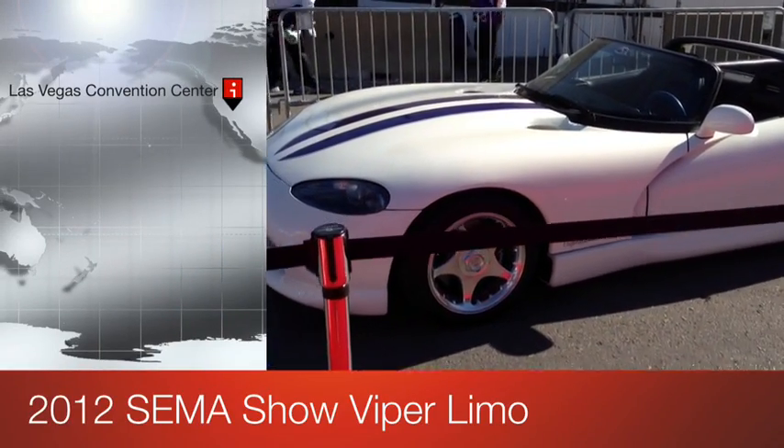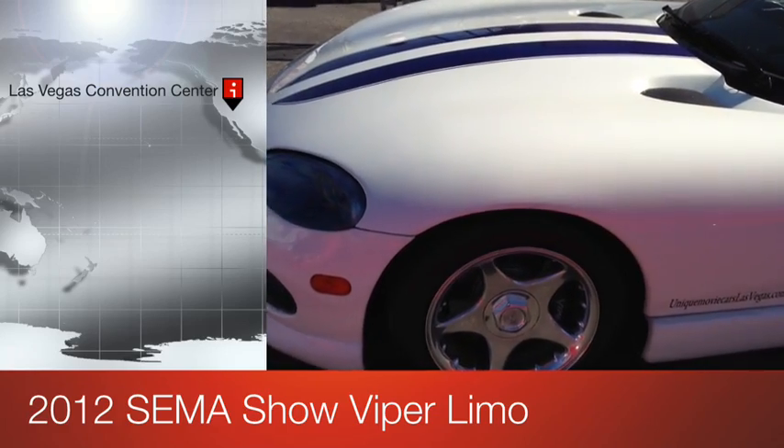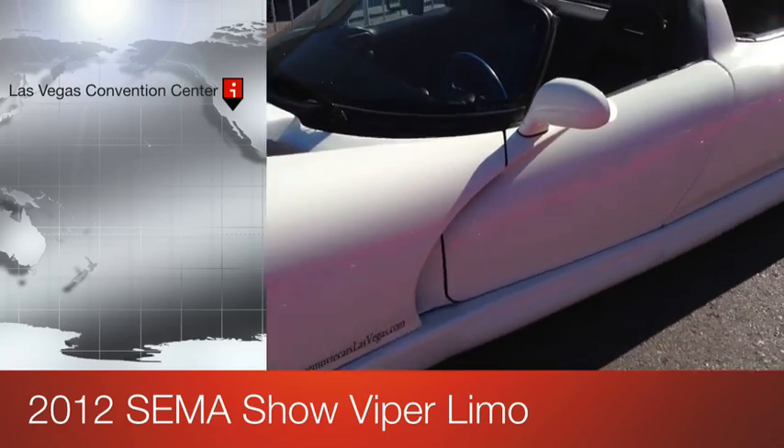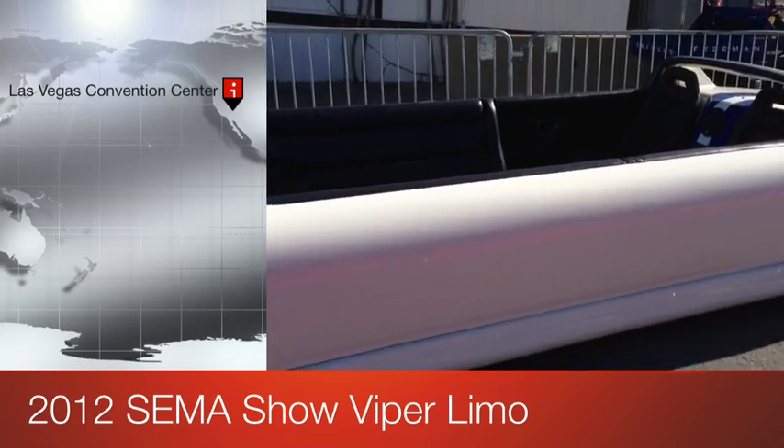I'm here at SEMA 2012. Cool little Viper. Seems a little bit longer than usual with a lot less of a top.